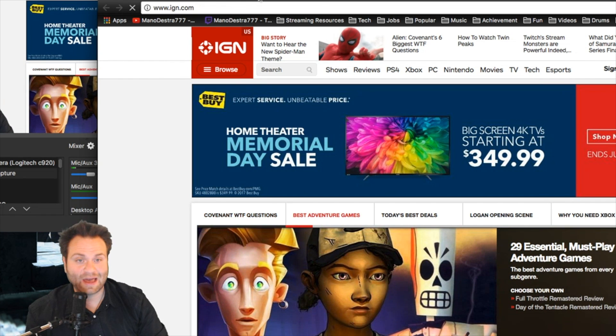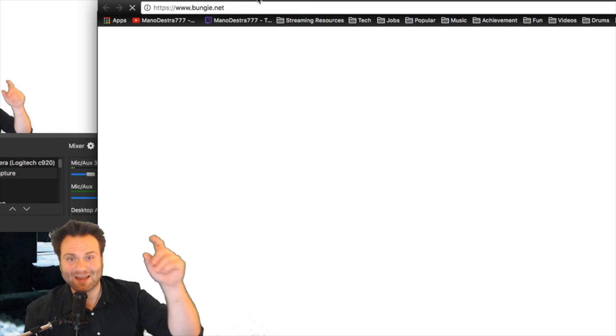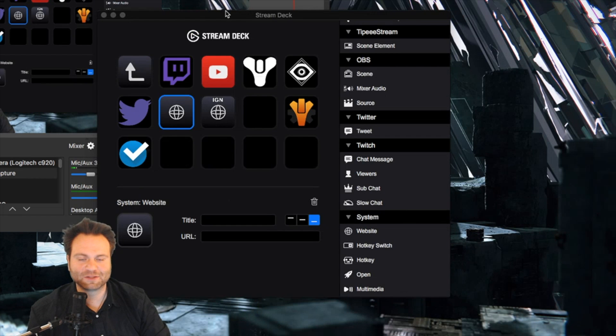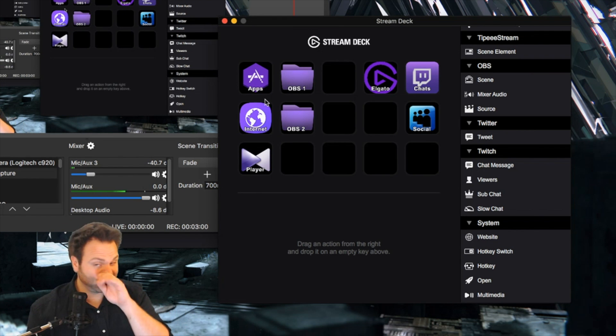At the same time, I can open my Twitch stream, my YouTube page, and Bungie.net all at the push of a button — I had all of those programmed in. It's absolutely spectacular and easy to use. Let's close Chrome, go back to the preference panel, and look at some of the other things I like to use.